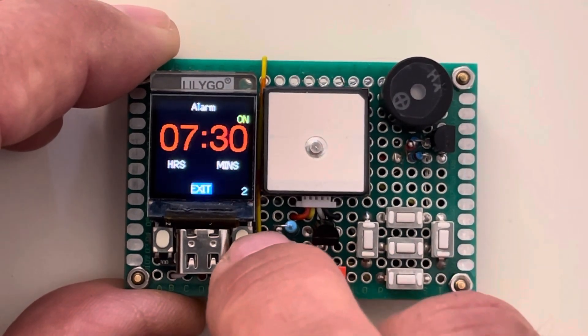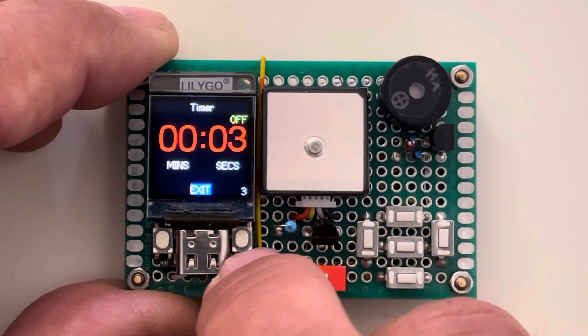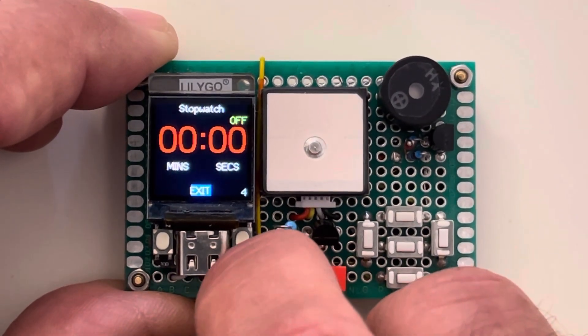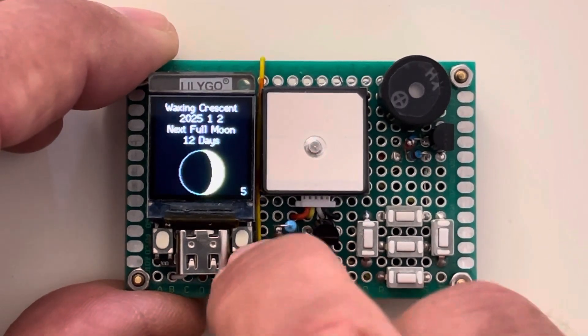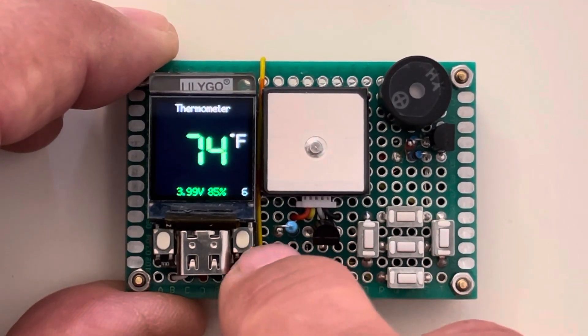It is an alarm clock, a timer, stopwatch, and it will also show you the current moon phase and a thermometer. And it's a clock that will show the current local time and date.